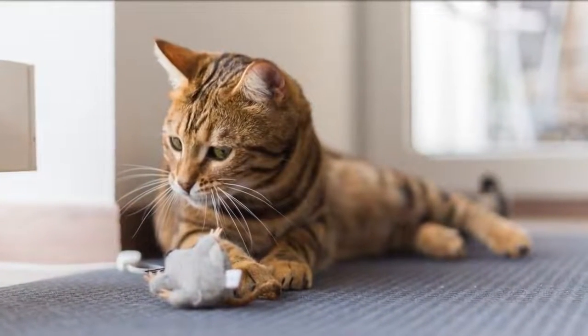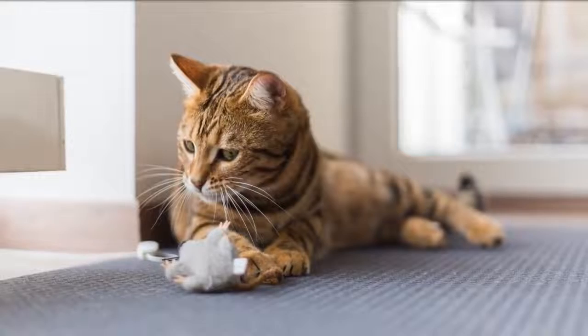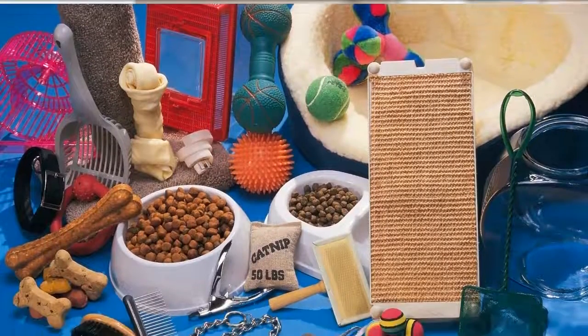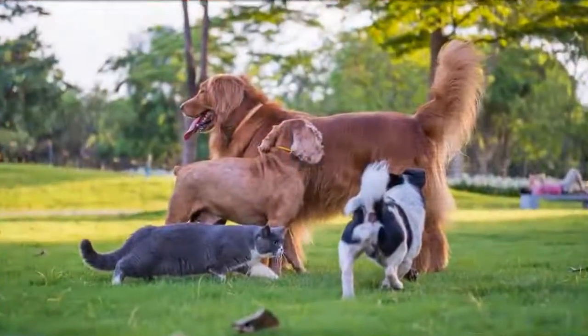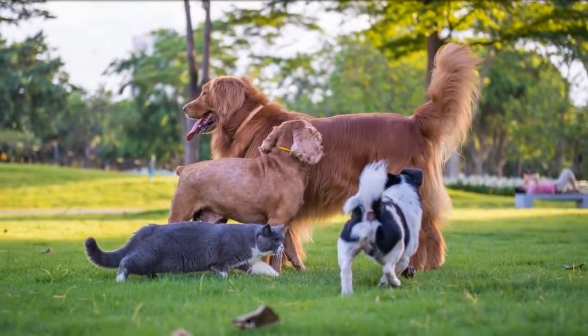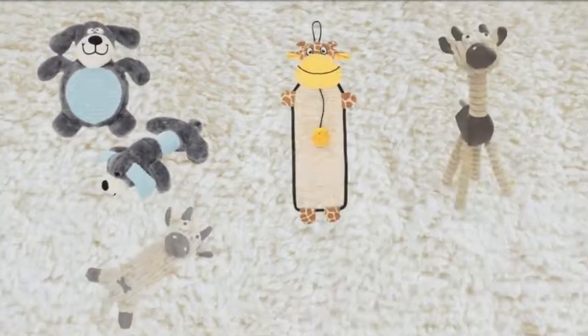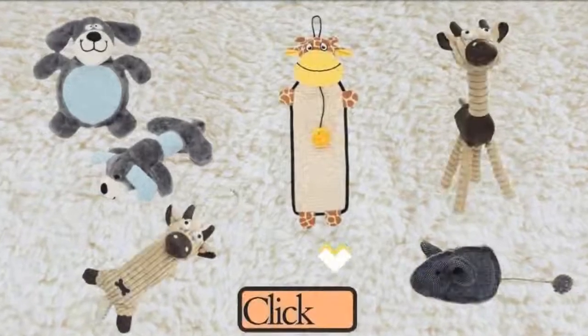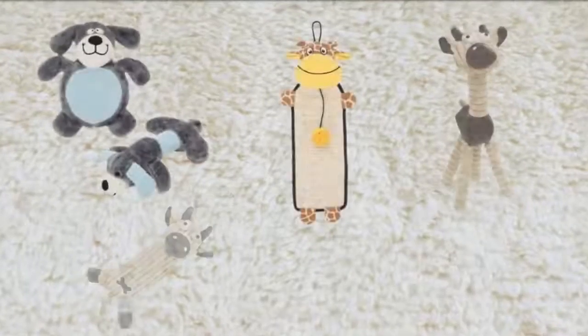These are not just toys but also have some health benefits for your pets. It's hitting two birds at a time, isn't it? So, don't wait until the stocks go zero. Get your pets some new toys now. If you're looking for good quality toys for your pets, click the link below to visit chummypaws.com and find great deals on pet toys.